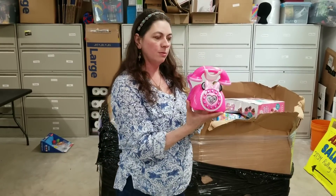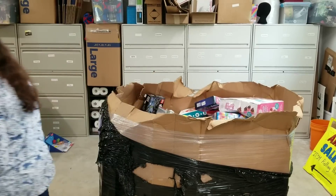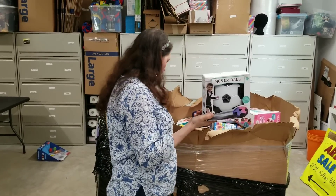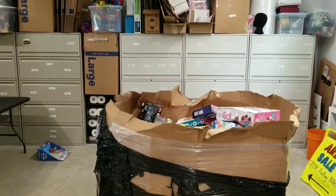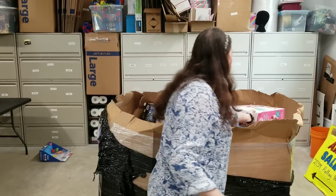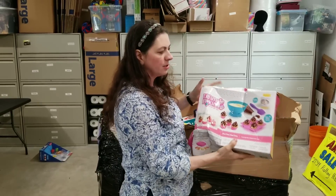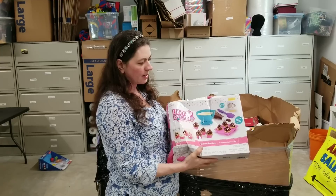Here's a Minnie Mouse cute preschool toy — this looks brand new because it's still all tethered together. Let's see what else we got in here. A hover ball — it's like a hovering soccer ball — and a little fish net for fishing.